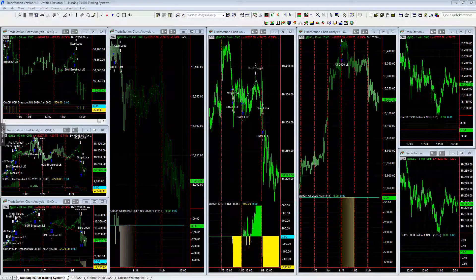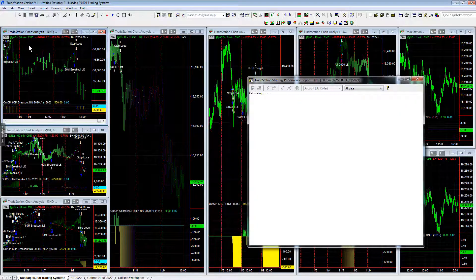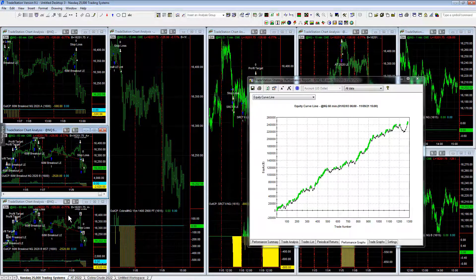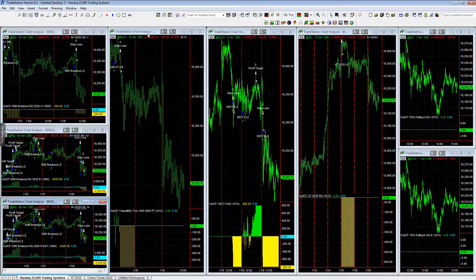This is a preview of our webinar tomorrow: Nasdaq 25,000. We have five top trading systems for that type of market environment. For the Nasdaq, for example, we have the 60-minute breakout in queue — the A version and the B version. Next down here are three different variations of the same strategy: the B version with the monthly stop loss. Overall, there are five different trading systems listed by columns.